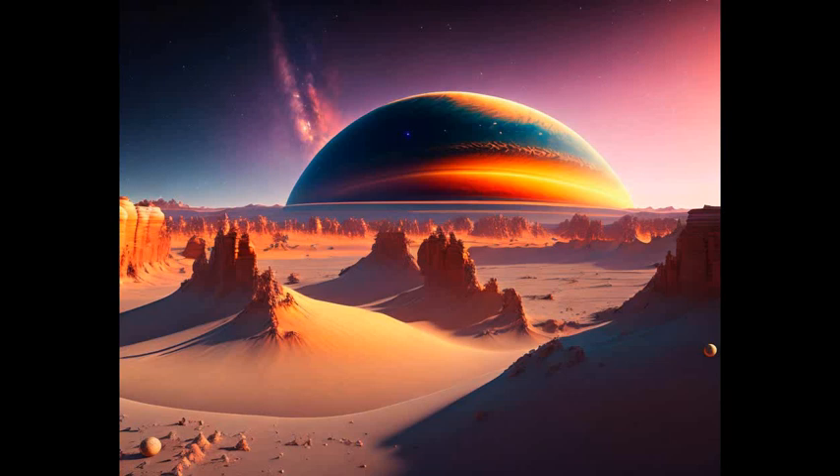The moon is also characterized by its colorful surface, which is marked by various geologic features such as mountains, calderas and lava flows. Its atmosphere is mainly composed of sulfur dioxide and other gases.